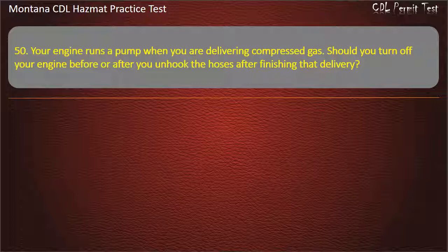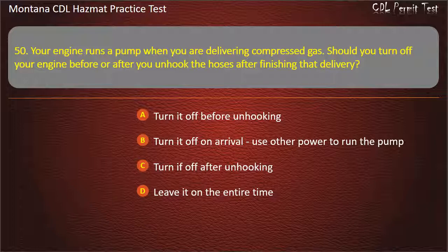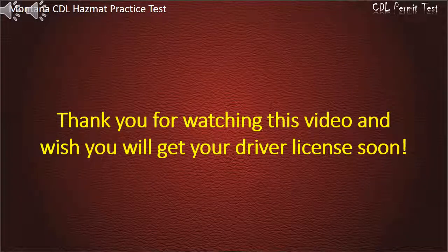Question 50. Your engine runs a pump when you are delivering compressed gas. Should you turn off your engine before or after you unhook the hoses after finishing that delivery? Turn it off before unhooking; turn it off on arrival and use other power to run the pump; turn it off after unhooking; or leave it on the entire time. Answer: Turn it off before unhooking.